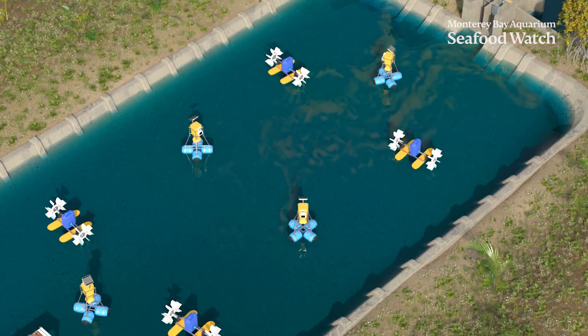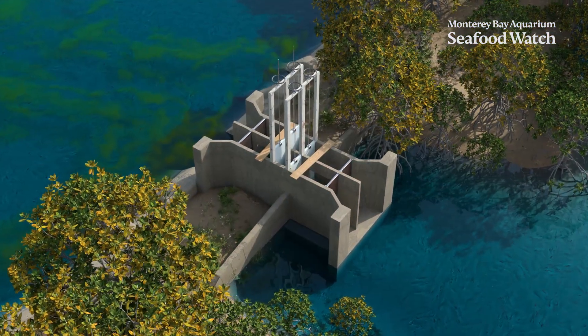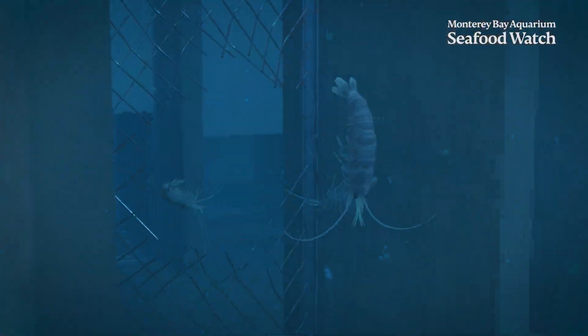Intensive ponds carry the potential for greater environmental consequences when not farmed responsibly. Consequences include potential impacts like the discharge of contaminated wastewater and the escape of non-native species.